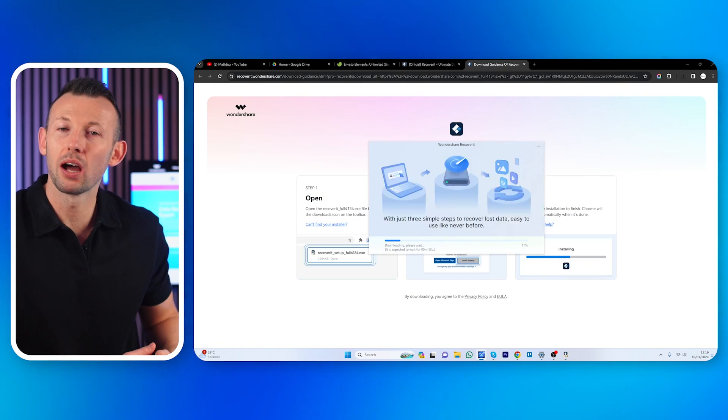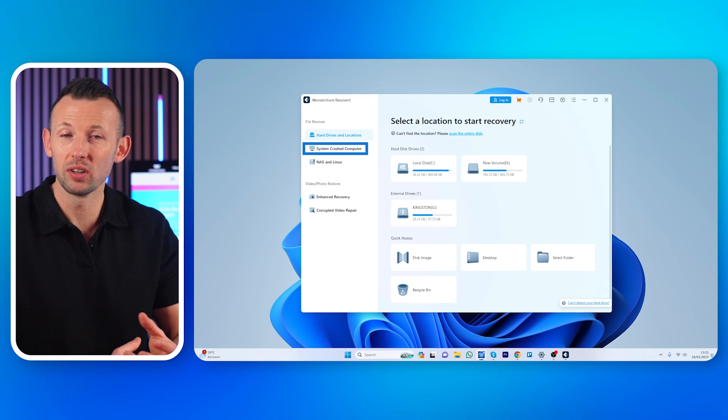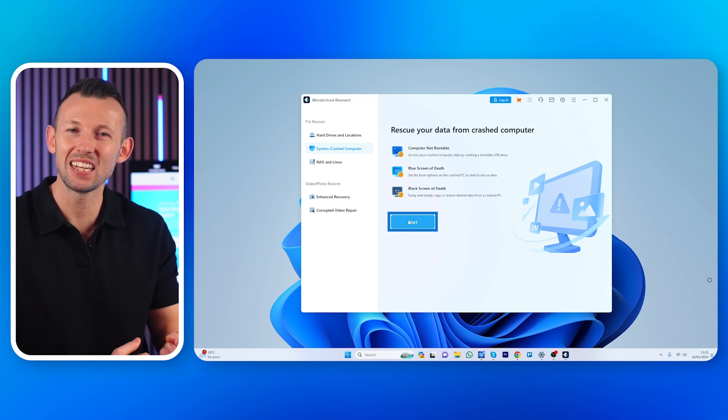Encountering a black screen might lead to worries about losing your precious data. Fear not — Recoverit is here to the rescue. If your system fails to boot, here's how you can recover your data: download and install Recoverit on a working computer, then create a bootable media using a USB drive or CD/DVD.